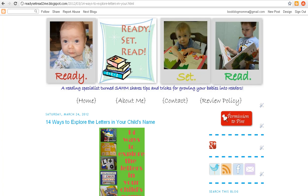Hi, this is Jackie Higgins from ReadySetReadToMe.blogspot.com and today I'm sharing 14 ways to explore the letters in your child's name. Not only is it an important skill for your child to learn, but generally some of the first letters a child will learn are the letters in their own name. I've compiled a list of 14 practical and powerful ways for your child to work on learning the letters in her name, and I asked some bloggers who are experienced experts in early literacy and early childhood play to share some of their best posts.